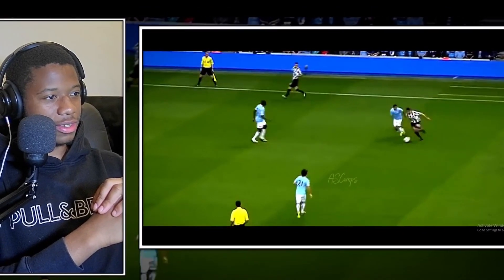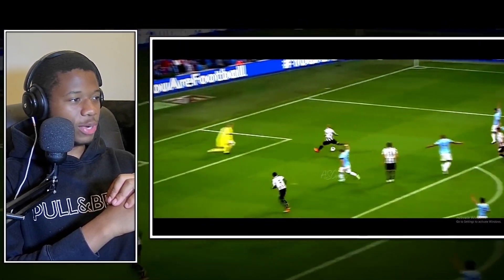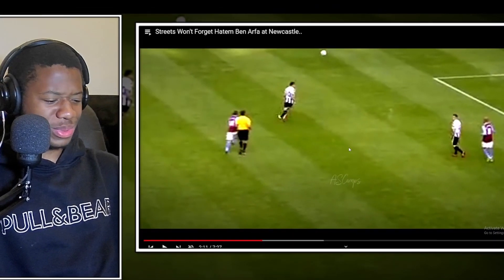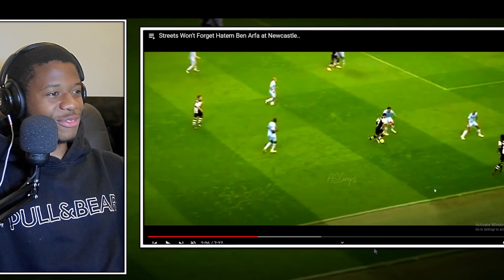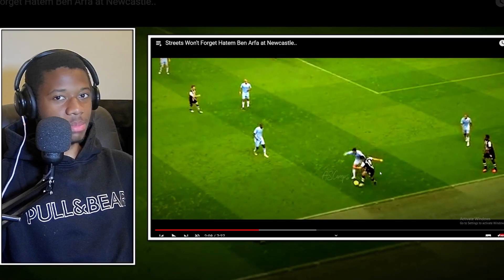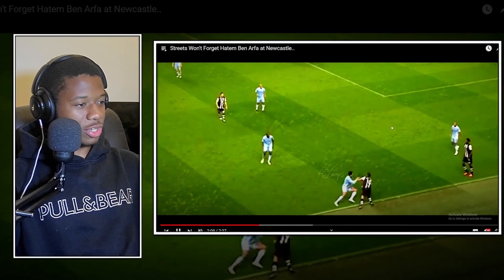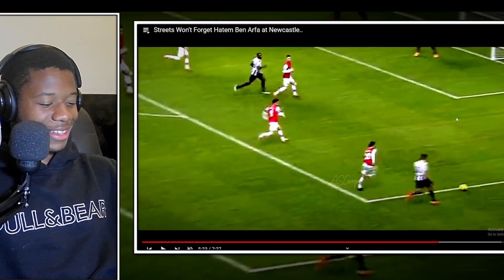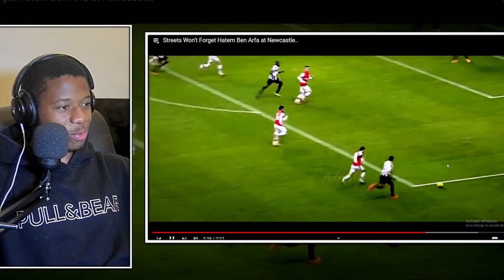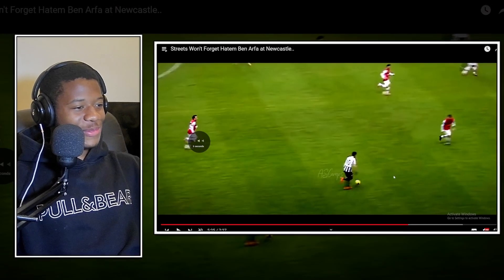He gets it inside, takes it in with good strength, still on the ball. He committed a bit too early but that's not bad defending - he takes him to the sideline. Look what Benafra does: quick touch, gone. Now the defender is looking at him, already scared. There's so much space behind him and Benafra, of course - oh my god, oh my god!